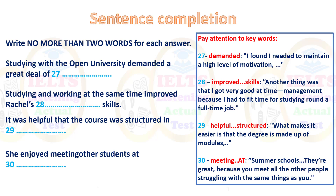'She enjoyed meeting other students at...' — note the preposition 'at,' so you're listening for a place. The answer is 'summer schools,' because they're great for meeting other people struggling with the same things. When you hear 'summer schools,' that's the answer.